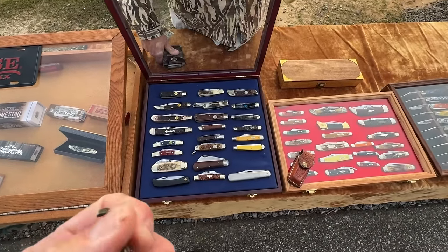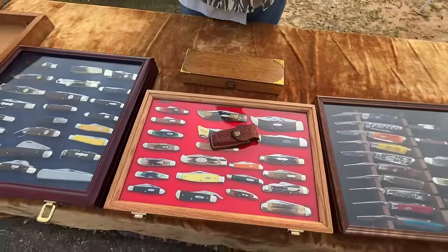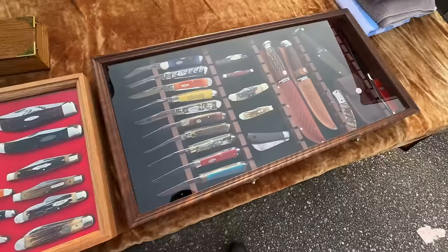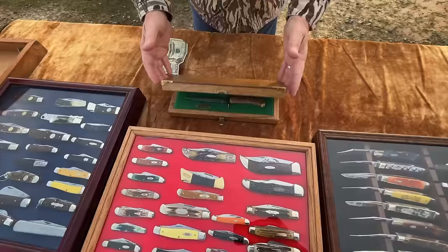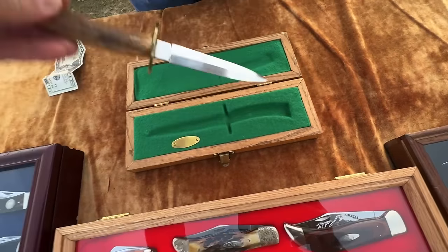He said they are hard to find — as soon as he gets them they're gone. I paid for my purchase and kept walking. His companion found something further down the table.